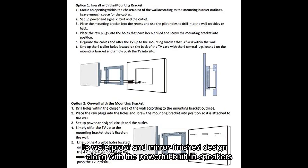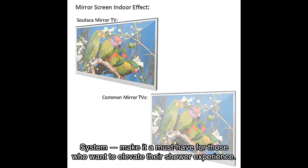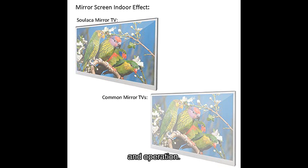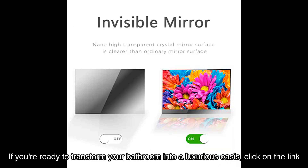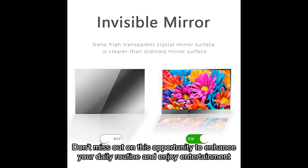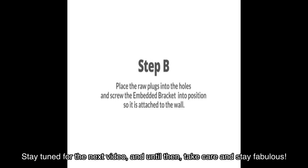Its waterproof mirror finish design, along with the powerful built-in speakers and Android system, make it a must-have for those who want to elevate their shower experience. However, it's important to note that there have been some reported issues with connectivity and operation. If you're ready to transform your bathroom into a luxurious oasis, click on the link in the video description to purchase the Solaca smart mirror TV from Amazon. Thank you for watching — don't forget to hit that subscribe button for more exciting reviews, and until then, take care and stay fabulous.